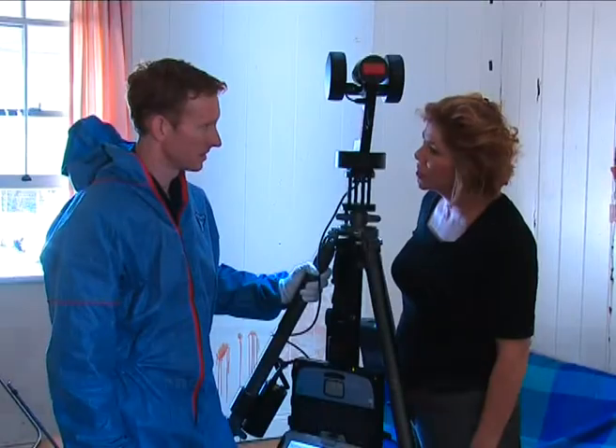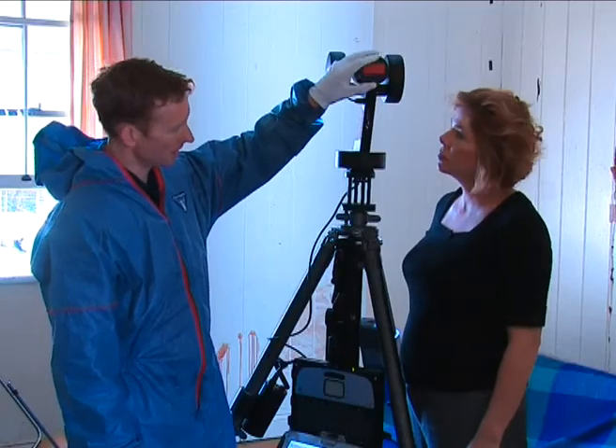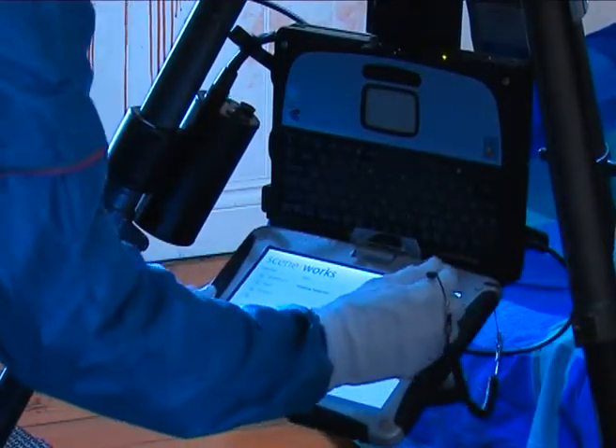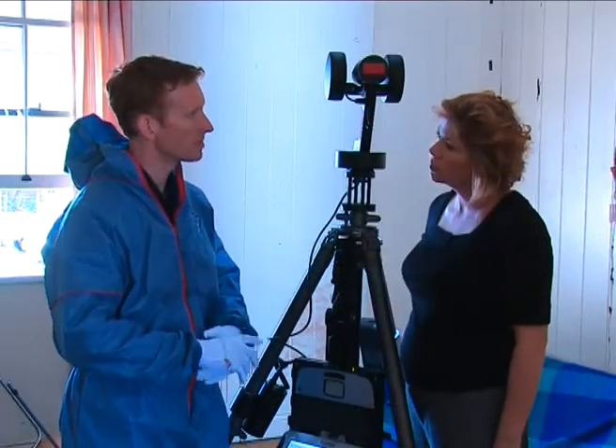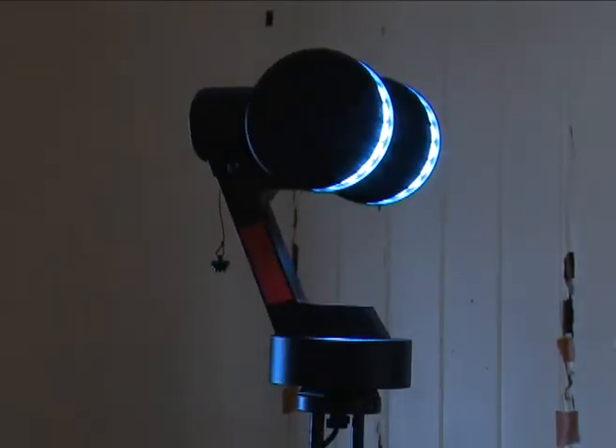Can you tell us about this piece of equipment? Sure — this is our interactive forensic imaging system. It's a piece of equipment which uses a camera head at the top and software on the laptop here to produce a scan of the crime scene. In this particular room, from where we're positioned, we'll scan this room at 360 degrees.